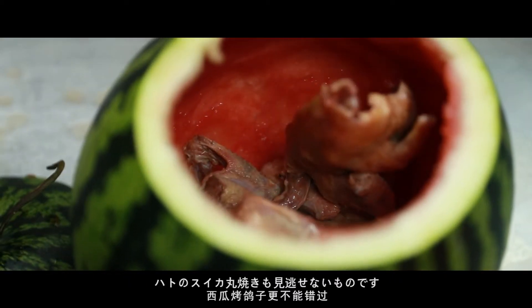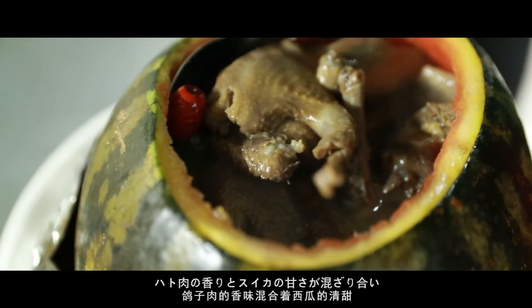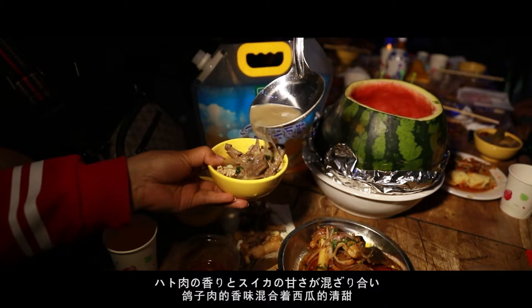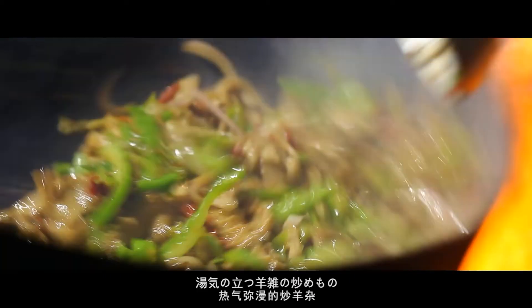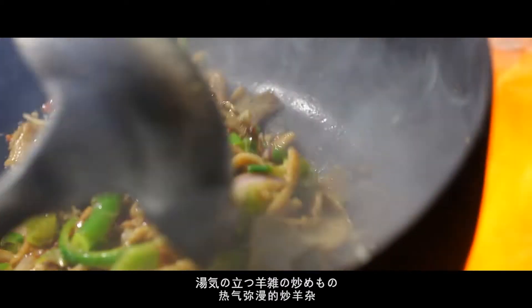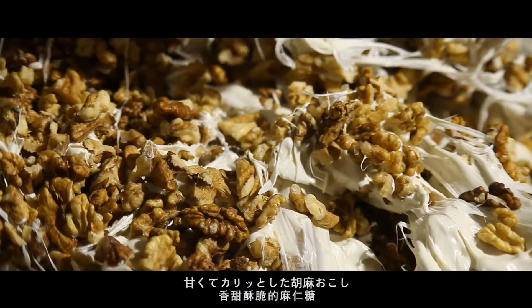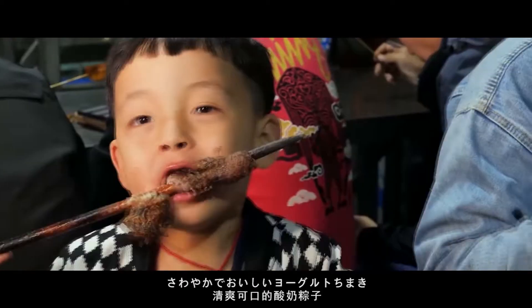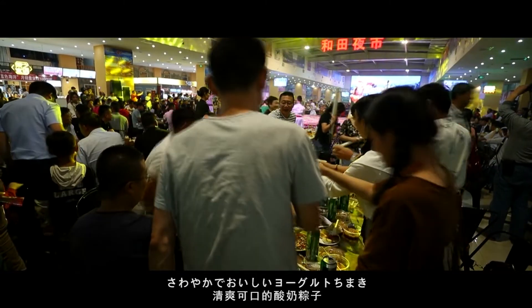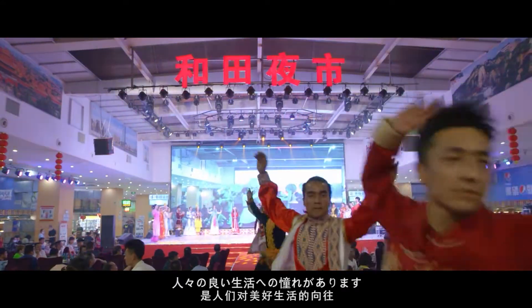The roasted pigeon in watermelon is not to be missed — the aroma of the pigeon meat mixed with the sweetness of the watermelon gives it a different flavor. There are also hot fried chopped entrails of sheep, smoked lamb skewers, sweet and crisp sesame candy, and refreshing and delicious glutinous rice dumplings with yogurt. Behind the dizzying delicacies, it is people's yearning for a better life.